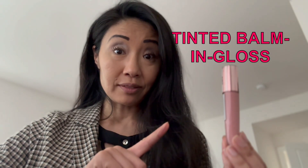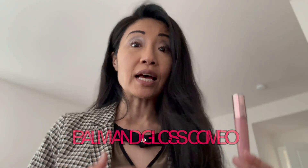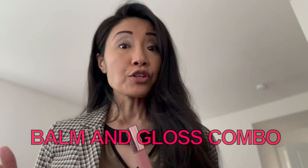The exact name is the L'Oreal Paris Glow Hydrating Tinted Balm in Gloss — wow, that was a mouthful! What makes it unique is that it's a lip balm and a lip gloss, so you're going to get the hydrating effect that protects your lips, and on top of that, you're also going to get a glossy shine.